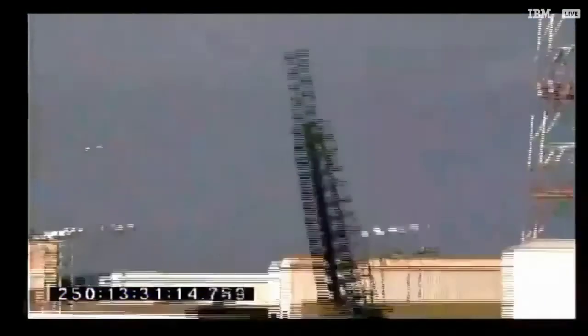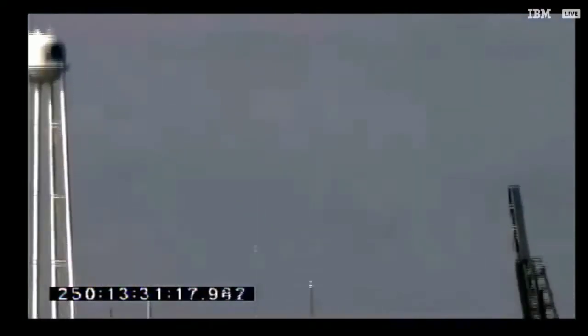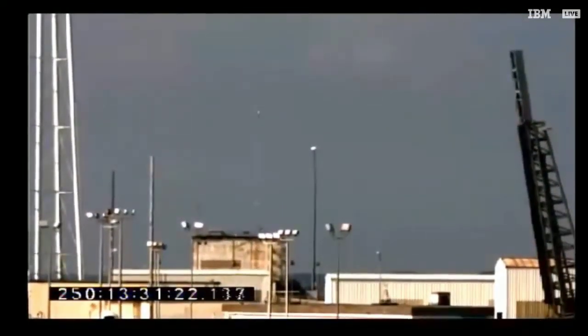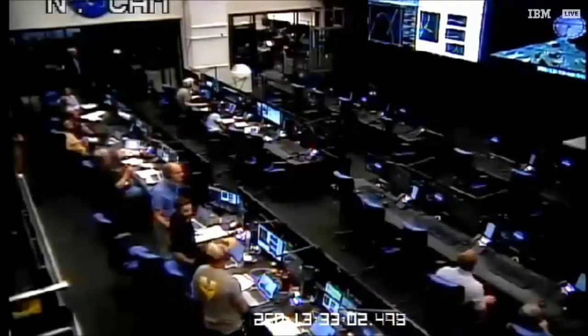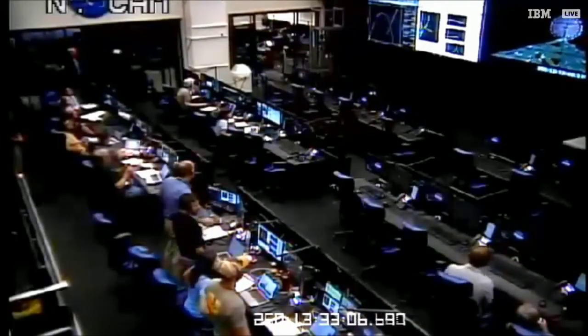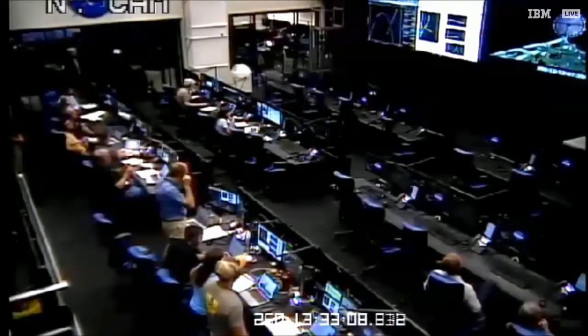So right now, we'll wait for confirmation of payload deploy, and after that, we'll wait for confirmation of the parachute deploy. Once we get confirmation of that, we'll then marshal our recovery boat to go take the payload. You mentioned earlier about going out in recovery and the importance of doing that. The Aspire team will now be marshalling all the recovery boats to go converge on the anticipated splashdown point.